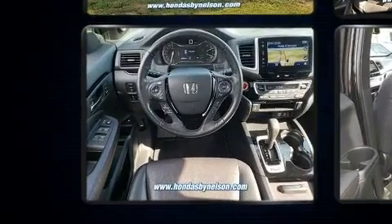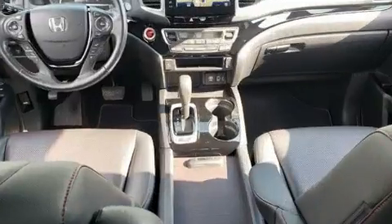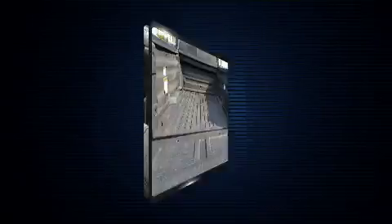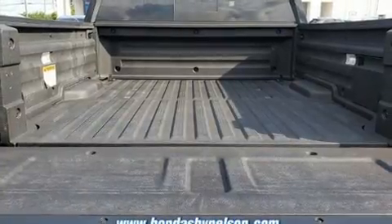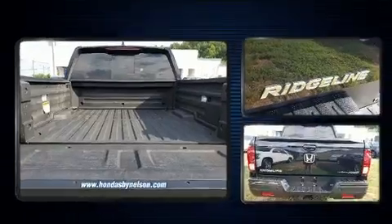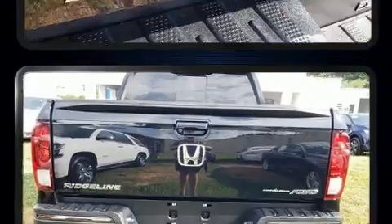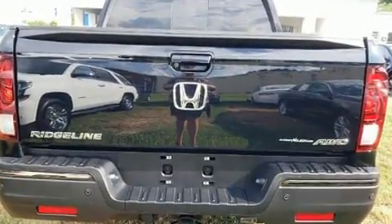Honda prioritized fit and finish as evidenced by front and rear reading lights, power front seats, a blind spot monitoring system, a trailer hitch, and one-touch window functionality. Features such as automatic climate control and leather upholstery prove that economical transportation does not need to be sparsely equipped.